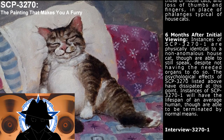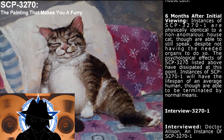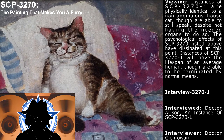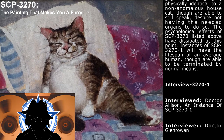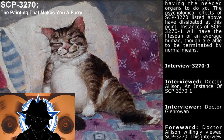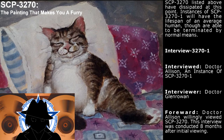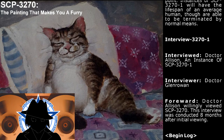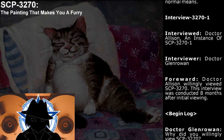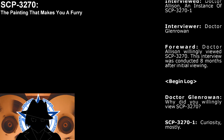The psychological effects of SCP-3270 listed above have dissipated at this point. Instances of SCP-3270-1 will have the lifespan of an average human, though are able to be terminated by normal means. Interview 3270-1: Interviewed — Dr. Allison, an instance of SCP-3270-1. Interviewer — Dr. Granro. Note: Dr. Allison willingly viewed SCP-3270. This interview was conducted eight months after initial viewing.